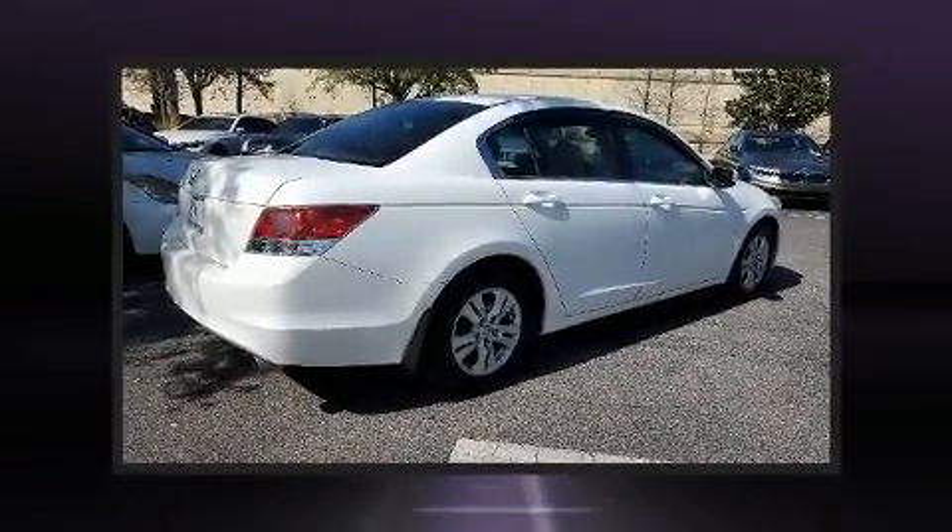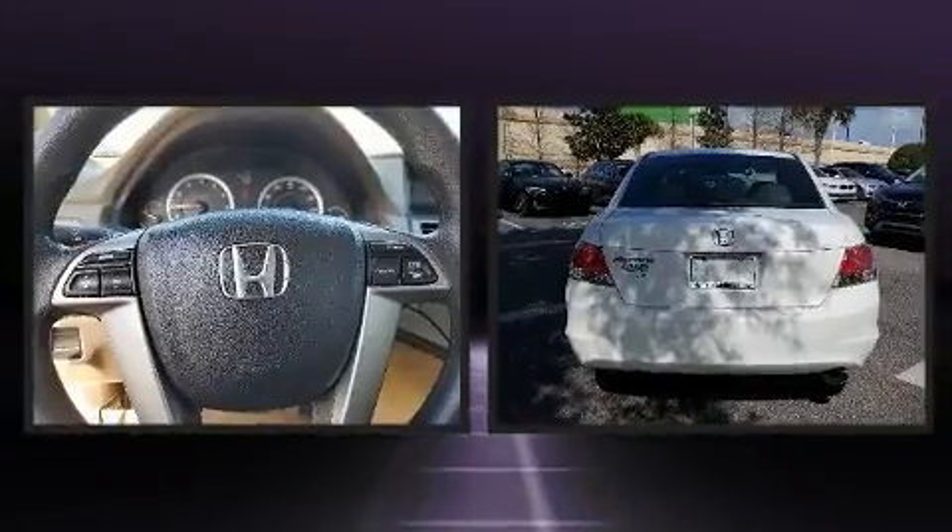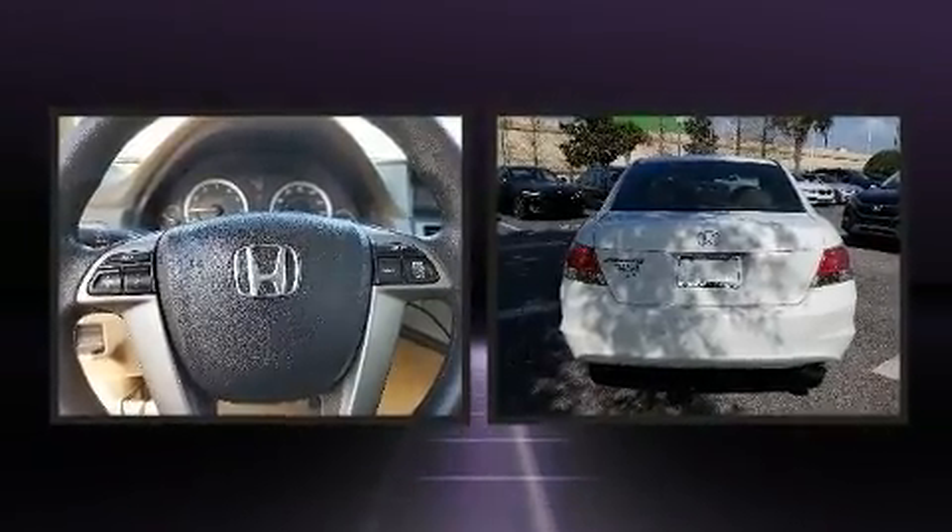Experience driving perfection in the 2009 Honda Accord. This four-door, five-passenger sedan provides exceptional value.